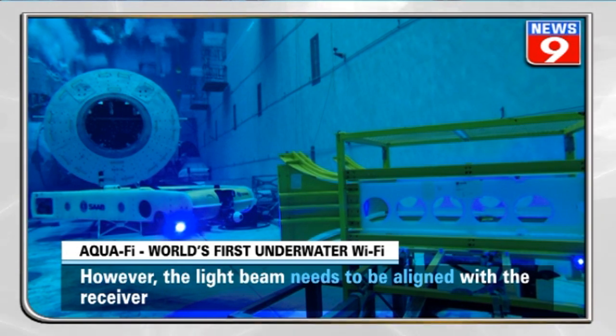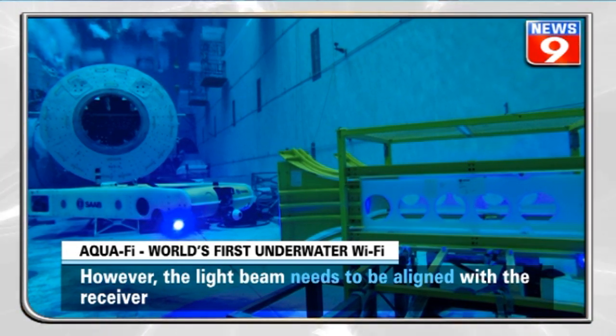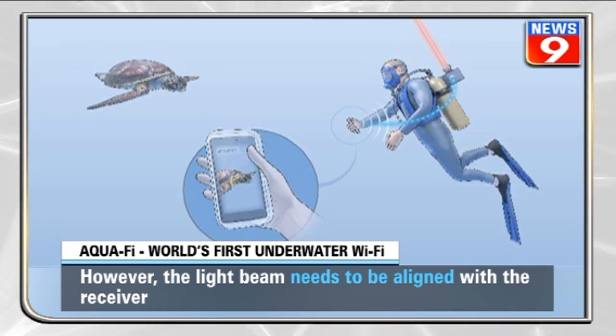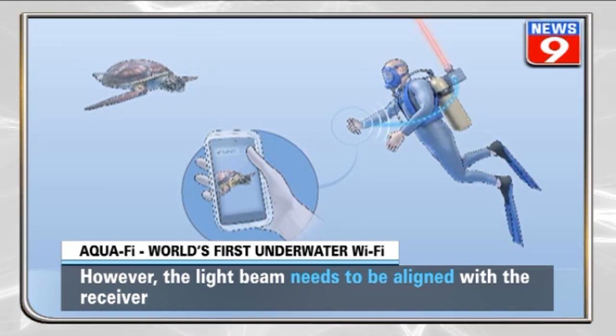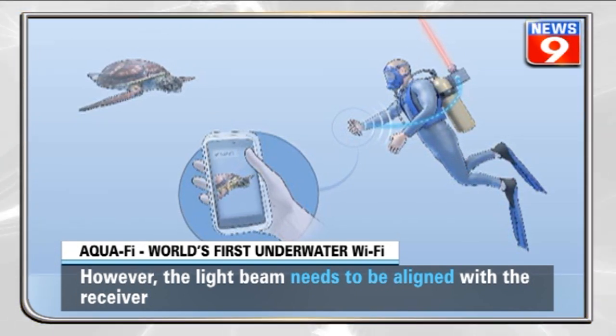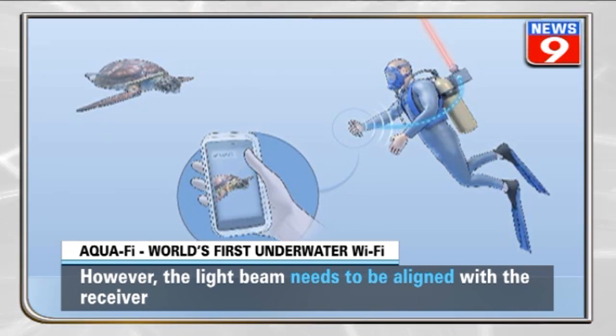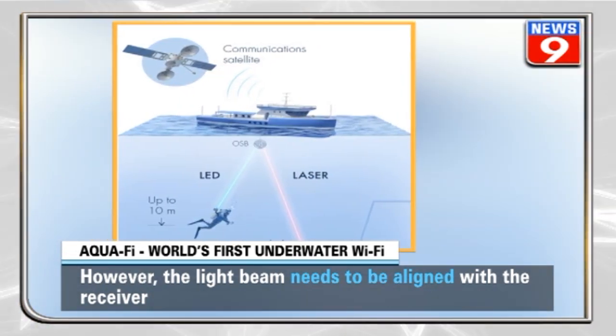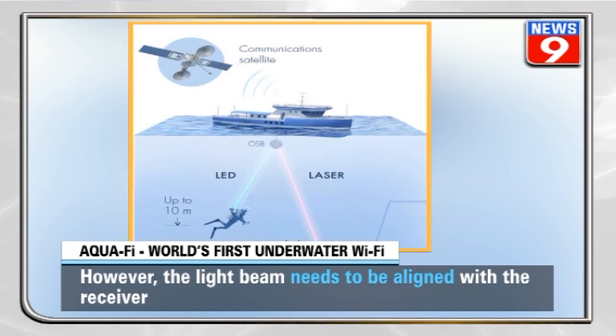However, the system is not foolproof and has its own drawbacks. As of now, the light beam must stay aligned with the receiver in moving water for data transfer, and there are significant improvements required in the efficacy of the transfer. Scientists have thought of designing a spherical device capable of capturing light from all angles.